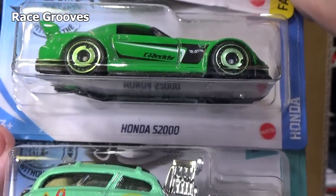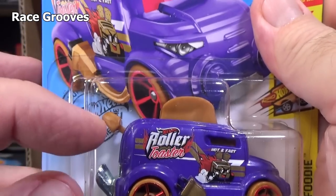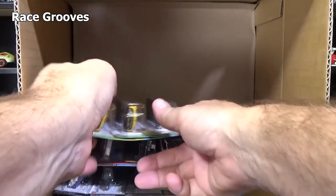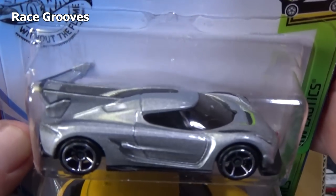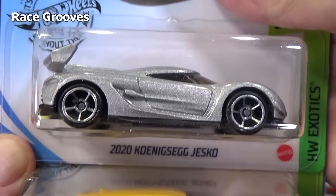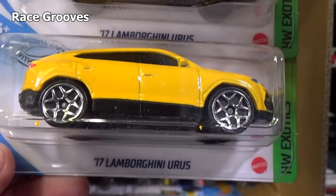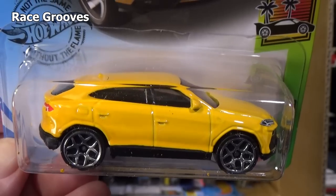Surf and Turf, Honda S2000, Roller Toaster. And this one does have that feature where you can pull this down and the toast pops up and down. That 25th anniversary carrying case I showed on RGTV — it's kind of more for kids. As an adult you can use them as well. 17 Lamborghini Urus.